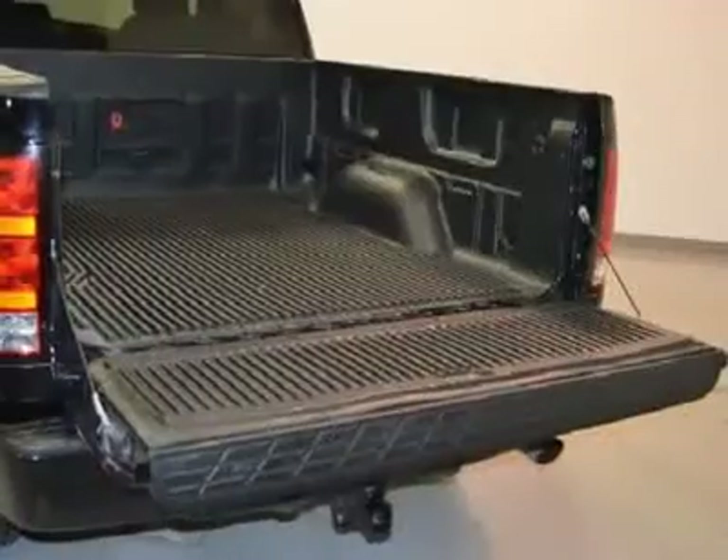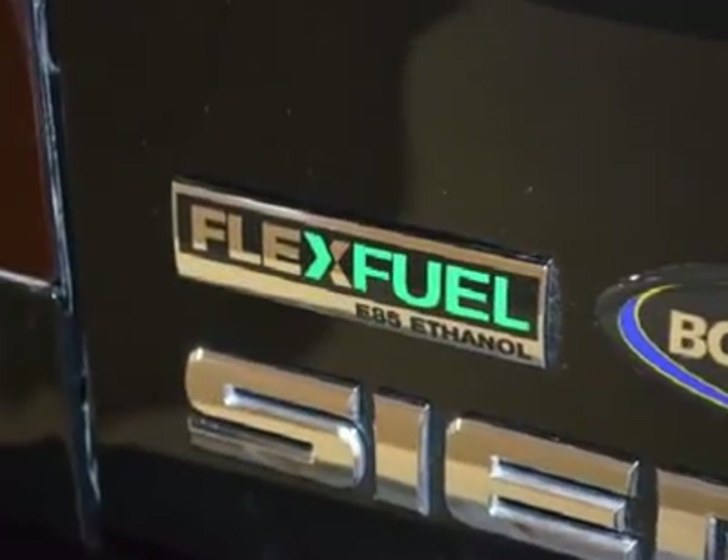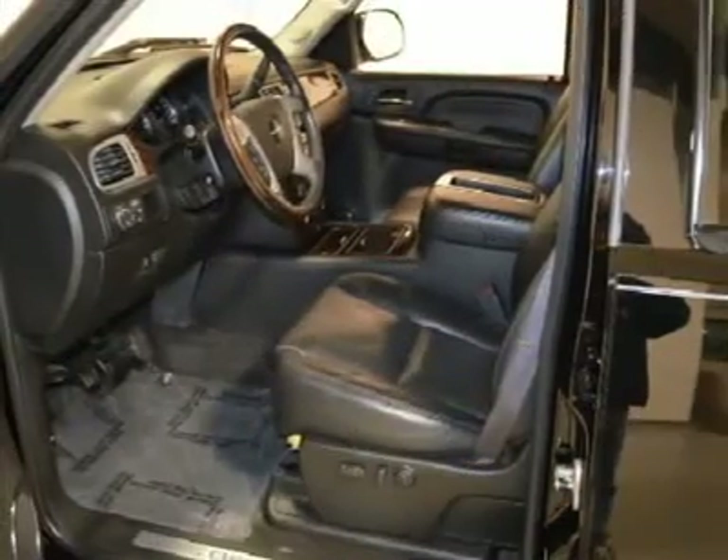100,000 mile 5 year limited powertrain warranty, 12,000 mile 12 month bumper to bumper warranty, 172 point inspection and more. Call today to schedule a test drive.